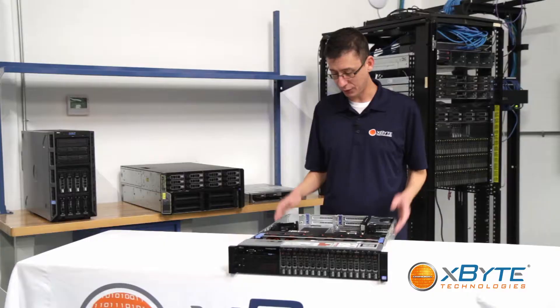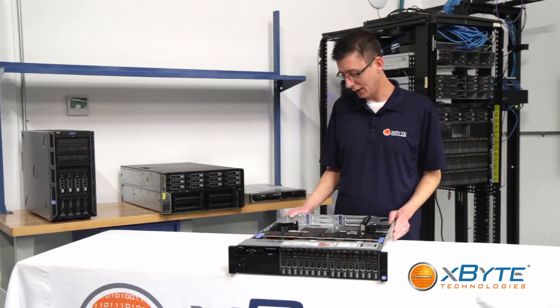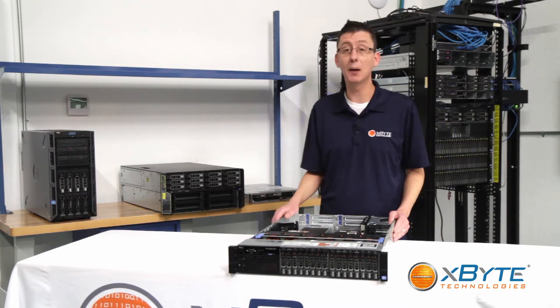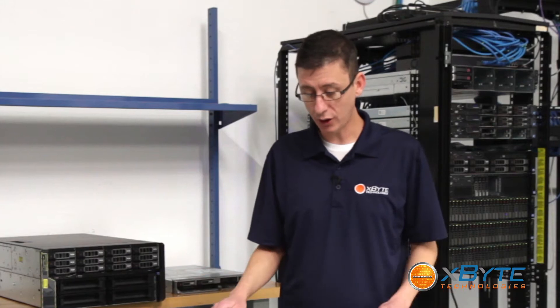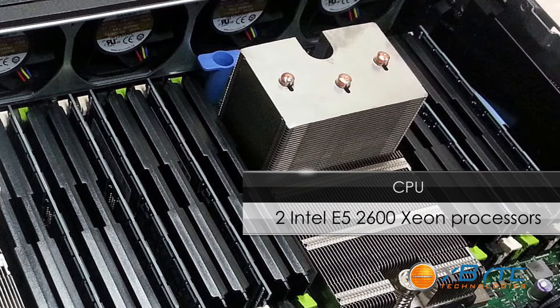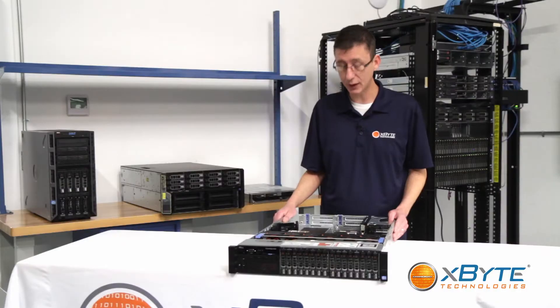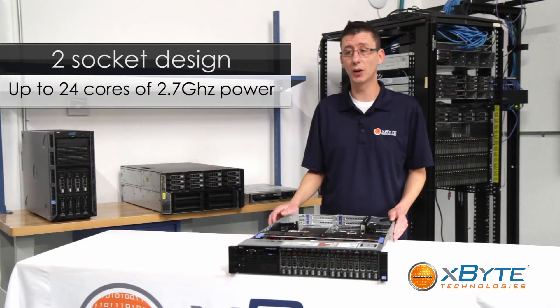It's got all the features you need including flexible memory configurations, high output I/O configurations, and high-speed networking. For CPUs, it runs two sockets so you can put in two Intel Xeon E5-2600 CPUs, giving you up to 24 cores of 2.7 gigahertz processing power.